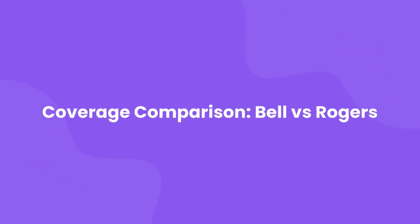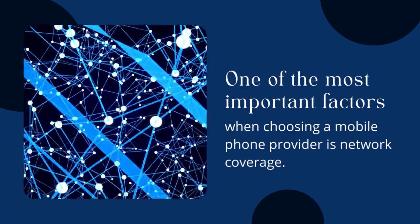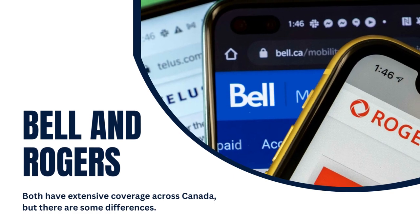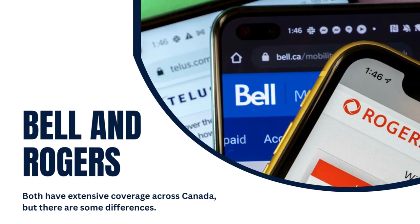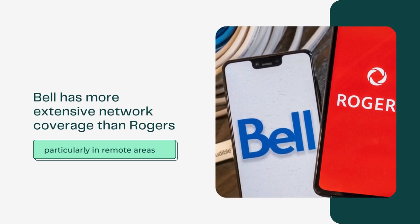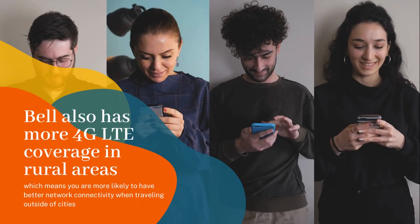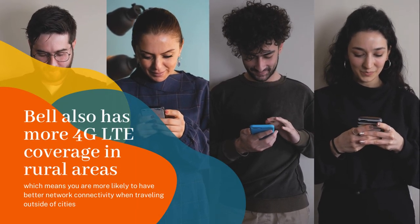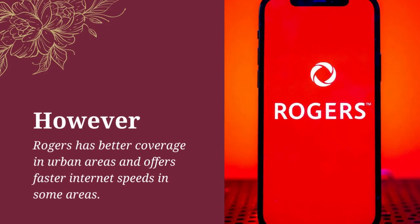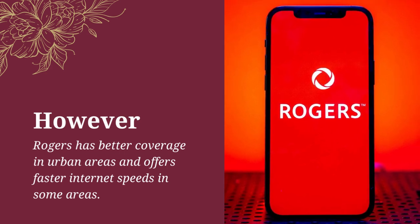Coverage Comparison: Bell vs. Rogers. One of the most important factors when choosing a mobile phone provider is network coverage. Bell and Rogers both have extensive coverage across Canada, but there are some differences. Bell has more extensive network coverage than Rogers, particularly in remote areas, and more 4G LTE coverage in rural areas, which means you are more likely to have better network connectivity when traveling outside of cities. However, Rogers has better coverage in urban areas and offers faster internet speeds in some areas.